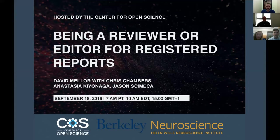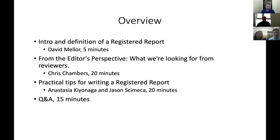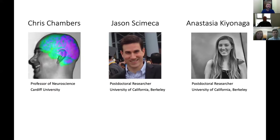We'll give a little definition of Registered Reports in just a moment, but mostly focus on what reviewers and editors are expected to be looking at as they go through the Registered Report format. First, Chris Chambers will talk from the editor's perspective, answering what we're looking for from reviewers when we send out stage one Registered Reports. Then Anastasia Kinaga and Jason Simeca will talk about practical tips for writing up a Registered Report. We'll have about 15 minutes for Q&A afterwards.